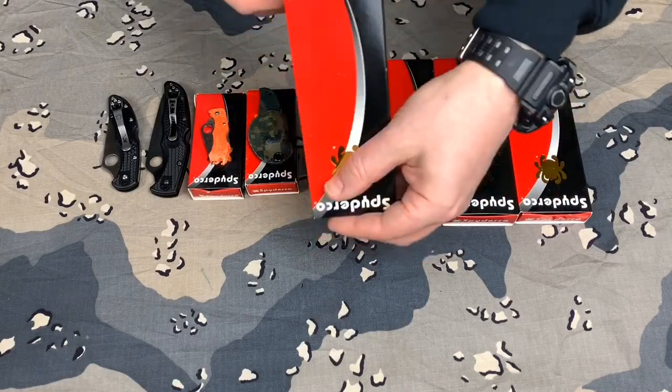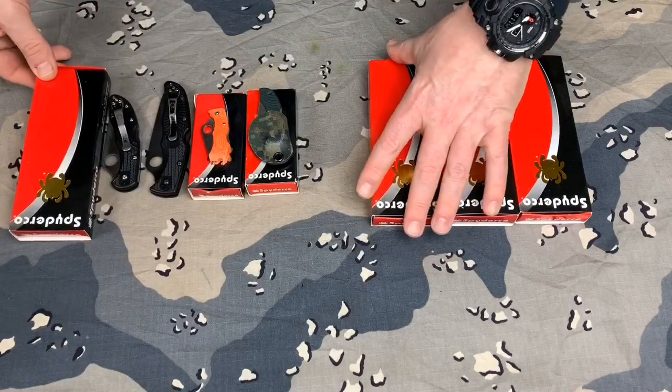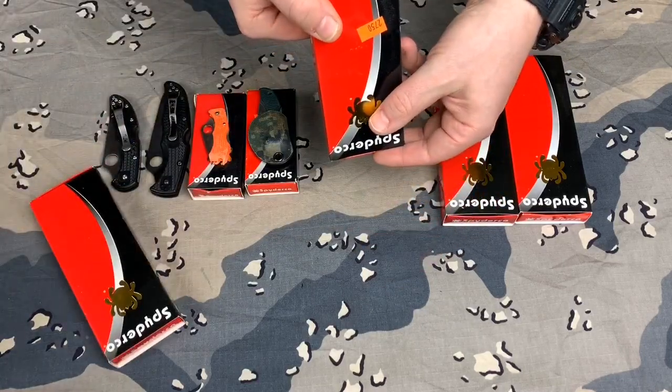This is the box for the Delica and this is the box for the Endura.